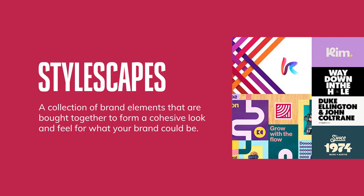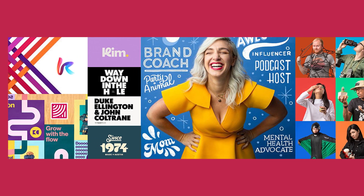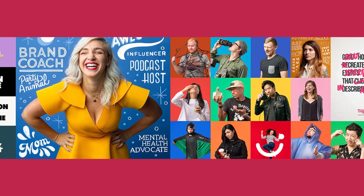The best way to describe a stylescape is it's a collection of brand elements that get brought together to make sure that you have a cohesive, holistic view on what your brand could look like. And why is a stylescape valuable?